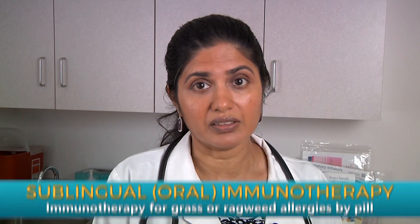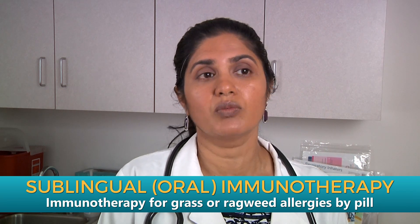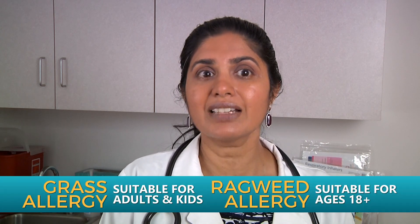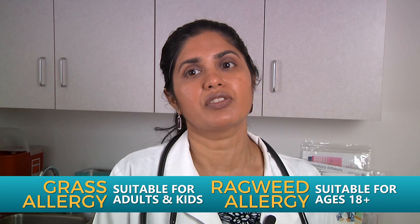For patients who don't like needles, the FDA has approved two pills for allergy immunotherapy. One is for grass allergy and one is for ragweed allergy. While the grass allergy pill can be used in children, the ragweed allergy pill can only be used in anyone over the age of 18.